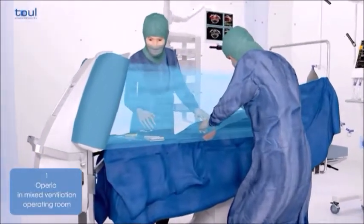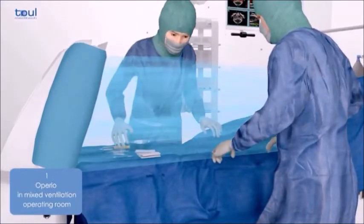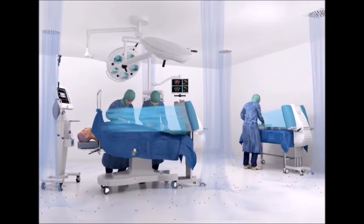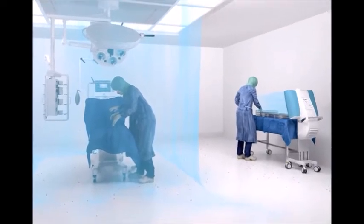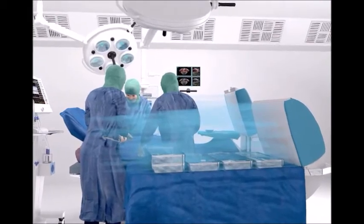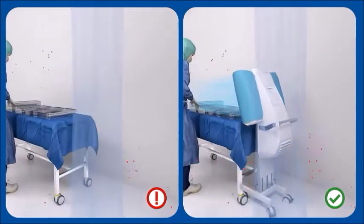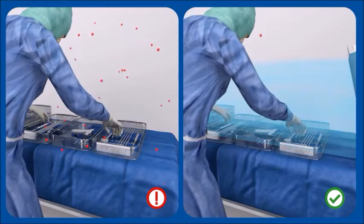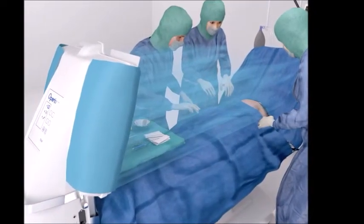The focused laminar airflow system provides a flow of ultra-clean air for operating rooms at a fraction of the cost of conventional ceiling-mounted units, enabling operating rooms to be upgraded and meet ISO 5 standards. Various international studies have confirmed that bacterial contamination in critical areas of the operating theatre was reduced significantly with focused laminar flow, resulting in a major reduction in the number of infections after surgery.